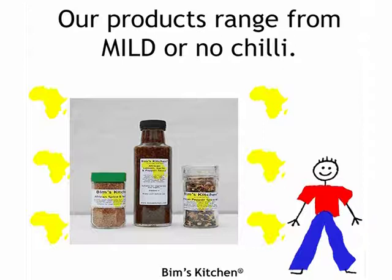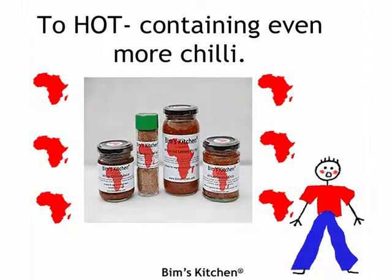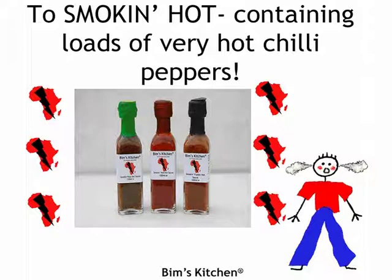Our products range from mild or no chilli, to medium containing a bit more chilli, to hot containing even more chilli, to smoking hot containing loads of very hot chilli peppers.